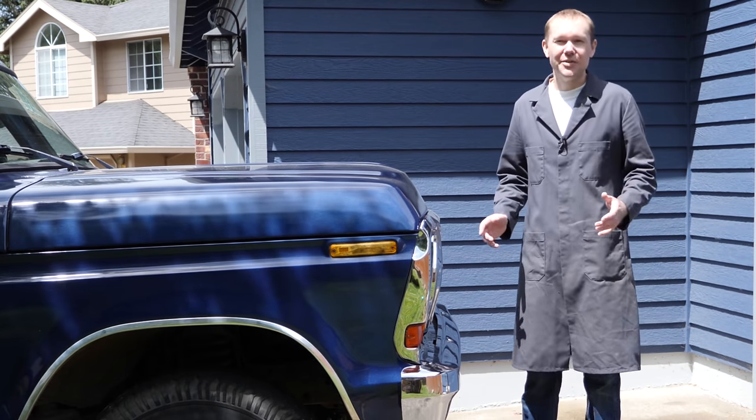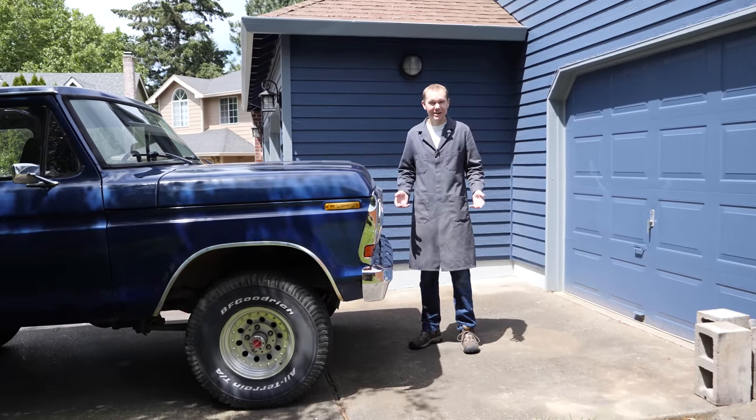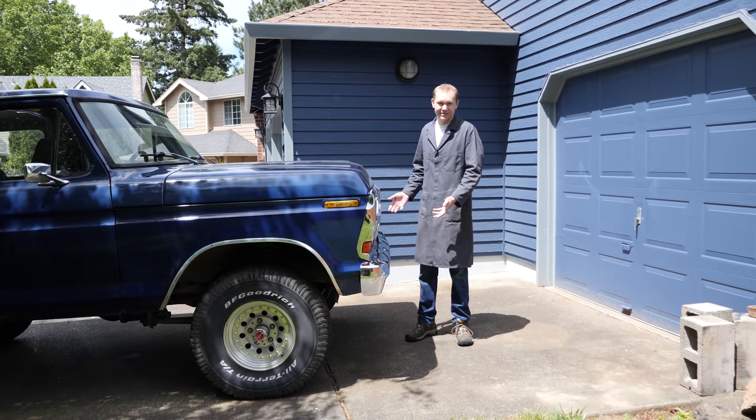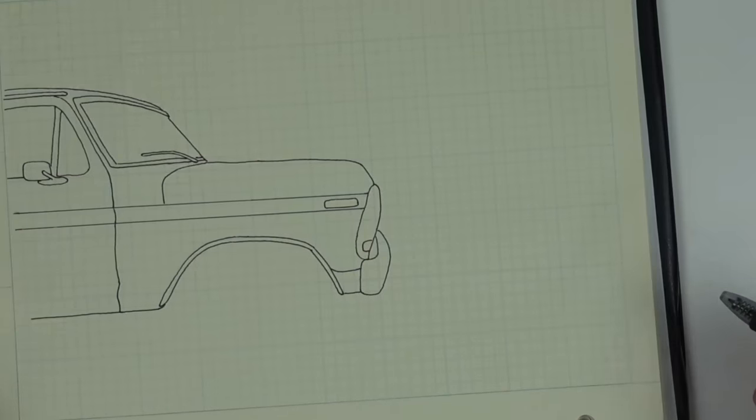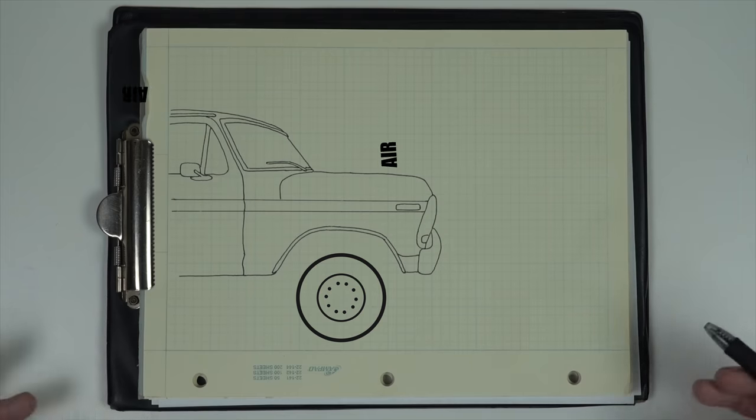I love old trucks, but they guzzle gas, partly because they have the aerodynamics of a brick. Consequently, at highway speeds, a lot of that fuel gets used just pushing air molecules out of the way.